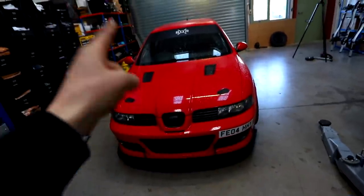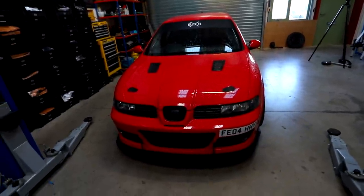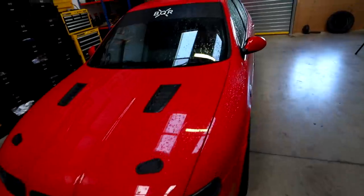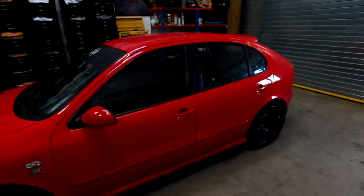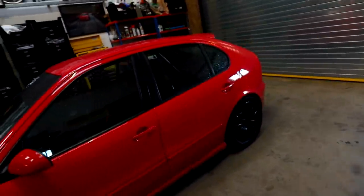Little update: I need an LSD because this thing just wheel spins like mad being front-wheel drive. When I get back from America I'm going to book that in and probably get a Quaife LSD. It needs new tires because I cooked them on the last track day. We've got an upgraded fuel pump, bigger injectors, and a bunch of other stuff, so it'll go for mapping as well. It's currently running 260 brake and we're hoping to get it to about 290 - 290 brake with an LSD and new tires and this thing will be pretty fun.